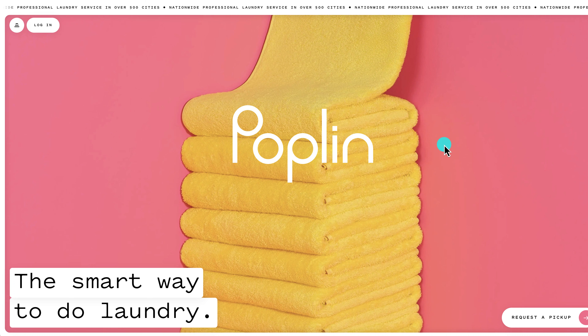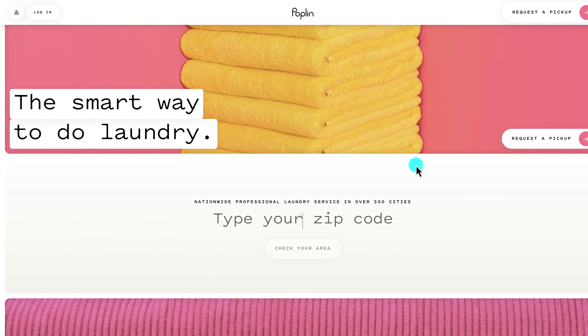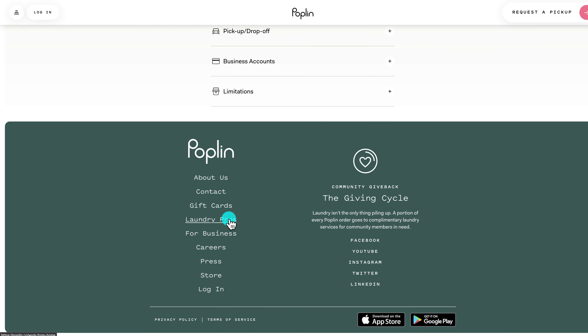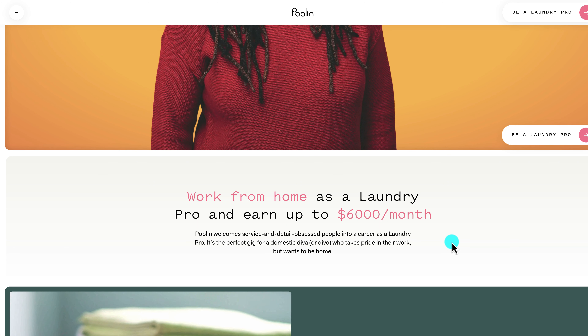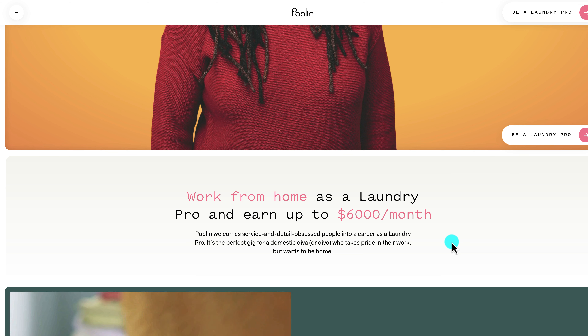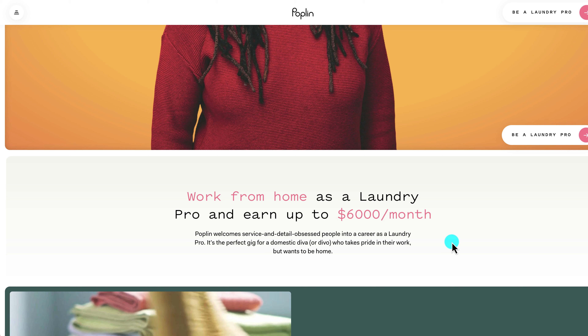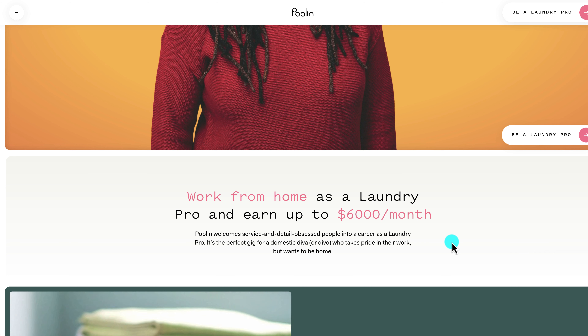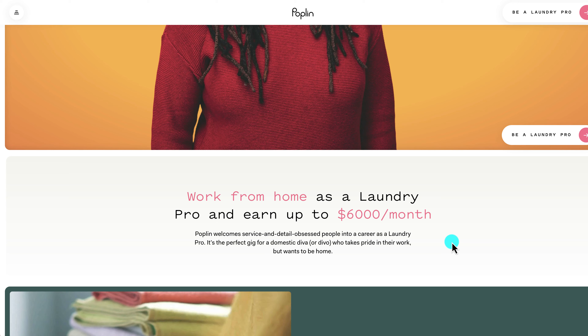Another way to earn from your phone is the Poplin app — more info at poplin.co. If you don't mind doing other people's laundry, this could be a great side gig. You can receive cash tips and the service is available in over 500 cities — check with your zip code to see if yours is included. They call you a 'laundry pro,' and you can work from home earning up to $6,000 per month if you already have a washer and dryer.